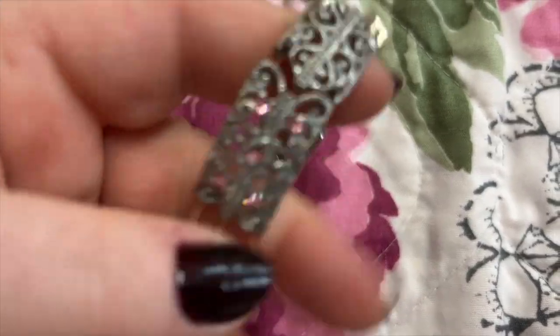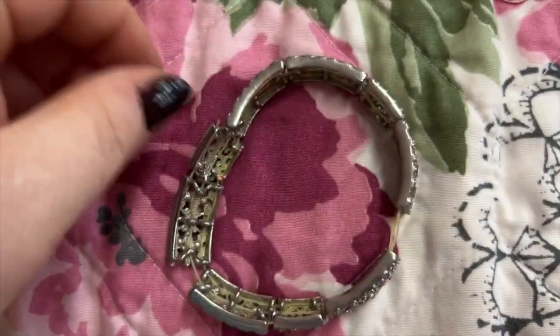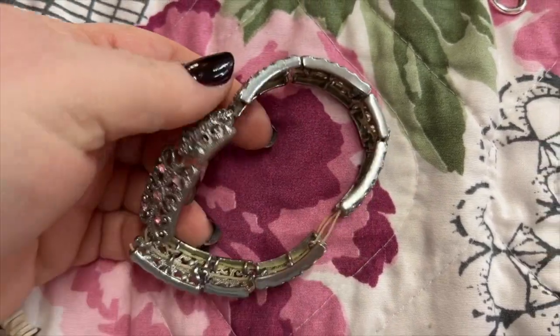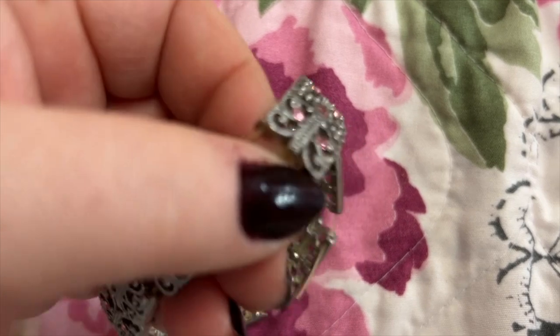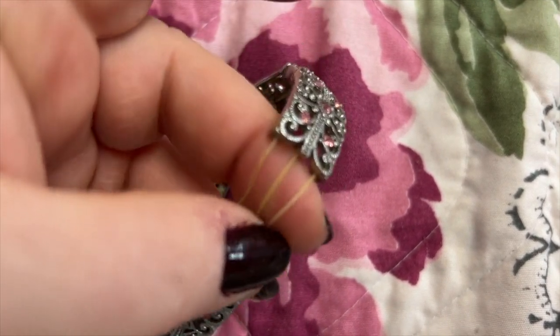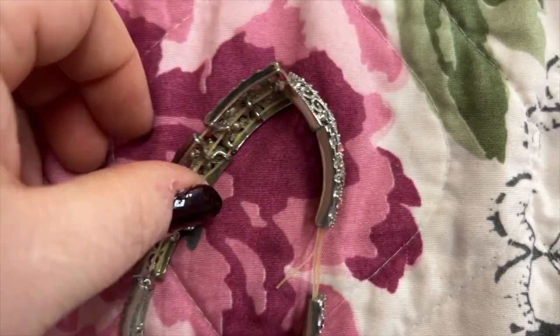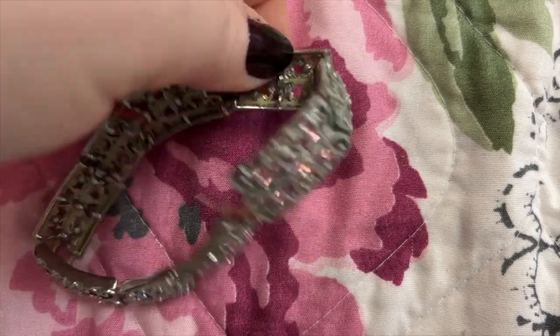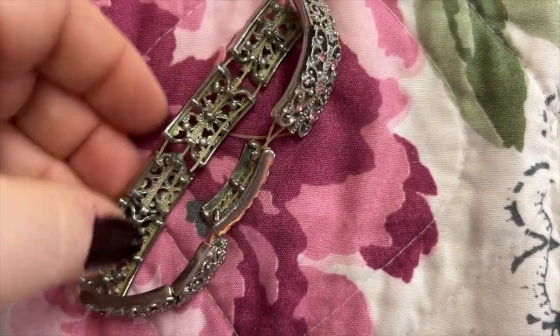Here's another bracelet that stretched out — I can no longer wear this because the band in it stretched out and I don't know how to restring these things. One's even broken, but it's so pretty — just all stretched out and broken.